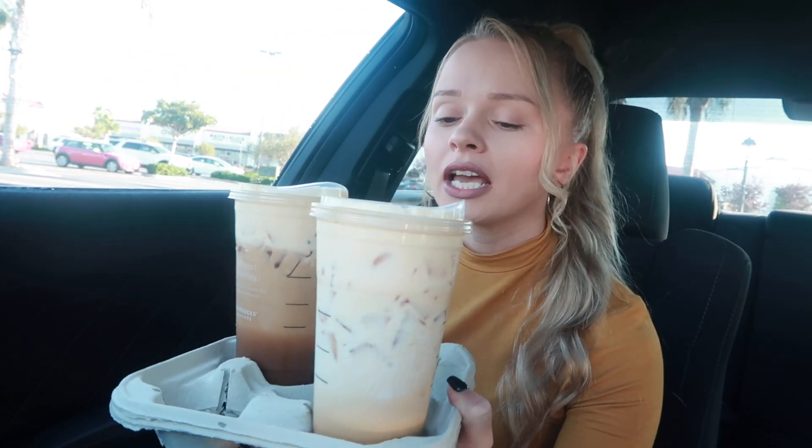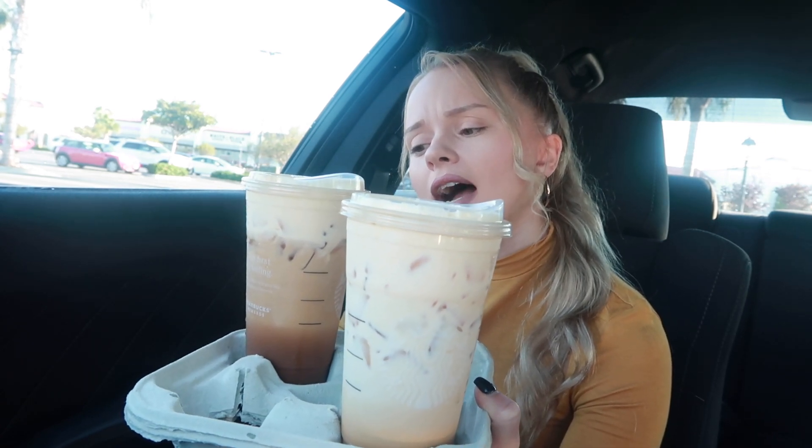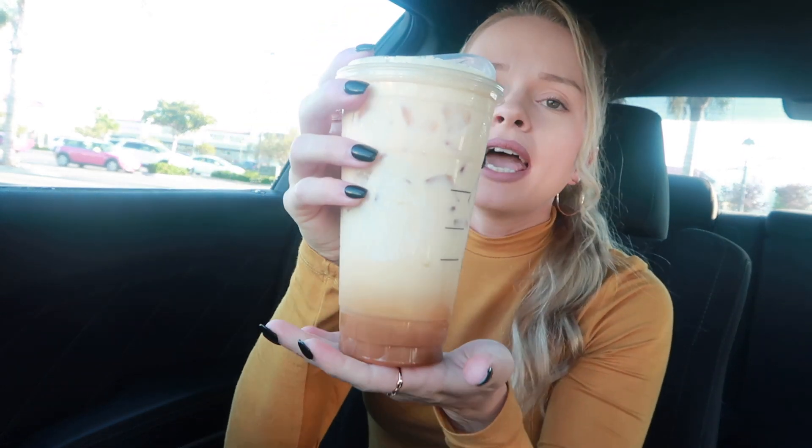Honestly, these two drinks I thought they were going to be so expensive but they really weren't. So I got a venti shaken espresso and I'm gonna look up the other one on my phone and then tell you the ingredients so I can read it off the cup to make sure I get it right. I got this recipe from Karina Cabrera.